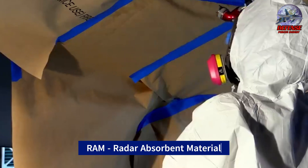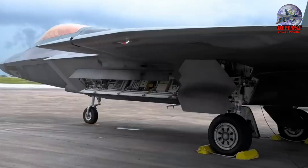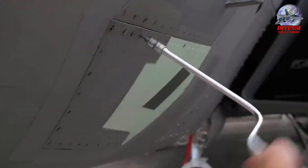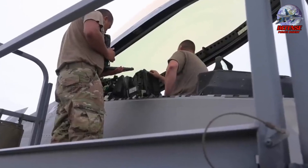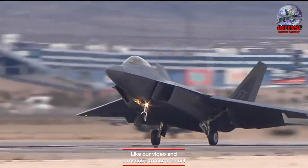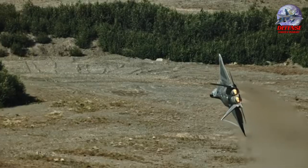Before taking to the skies, a number of crucial checks are made, especially to the F-22's flight control surfaces. These surfaces include the leading edge flaps, flaperons, ailerons, rudders on the specially canted vertical stabilizers, and all-moving horizontal tails known as stabilators. Each of these surfaces is essential to the aircraft's maneuverability, enabling it to perform with unparalleled agility and precision in the air.